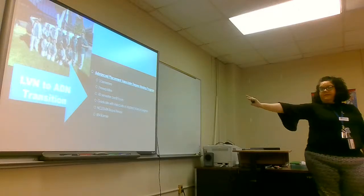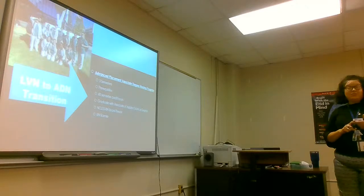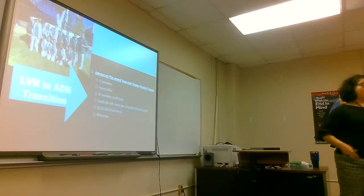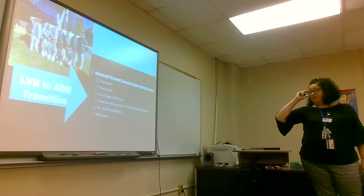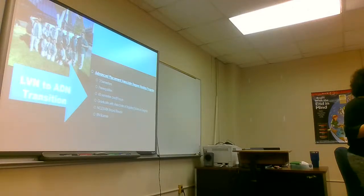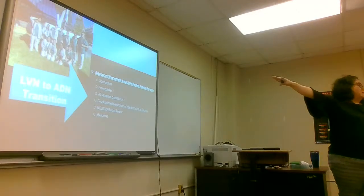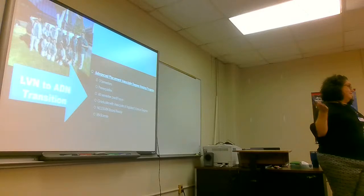If you get your LVN and then come to the ADN transition program, it's only three semesters. You still need your prerequisites for the ADN — A&P, micro, English, and the others. You'll complete 60 semester credit hours, graduate with your Associate of Applied Science degree, and be NCLEX-ready to take your boards for your RN license. Some of my students from last semester are in third semester now, and some just took their NCLEX last semester.